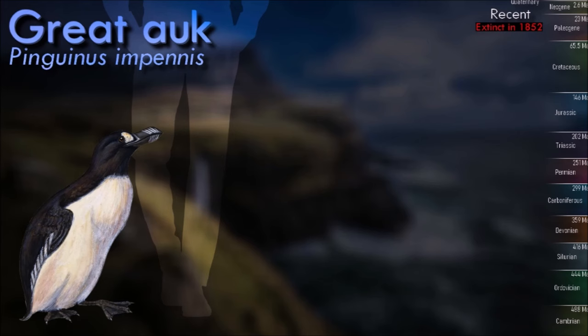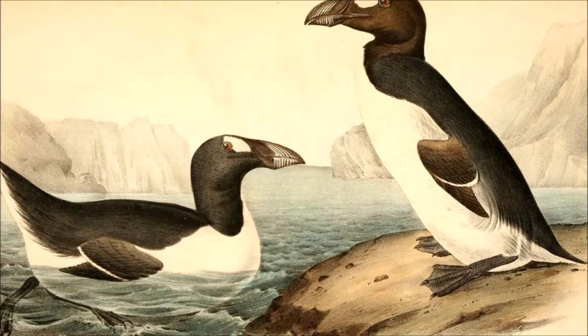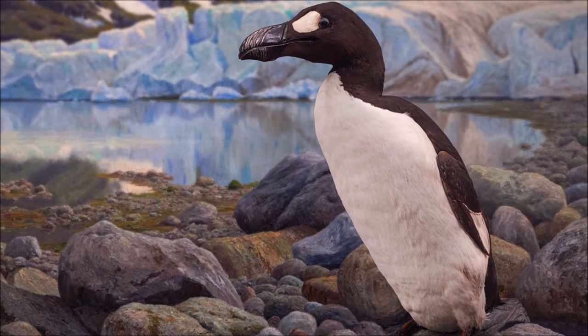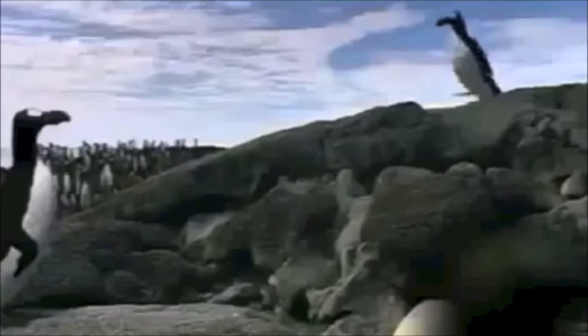The great auk was an 85 cm tall flightless alcid seabird. Although very penguin-like in form, this is purely due to convergent evolution; its closest living relative is the flighted razorbill. Originally found in cold coastal waters around the North Atlantic, it only ventured onto land to breed once a year. It was hunted by humans for its feathers, eggs, meat, fat and oil, and nearly all of the nesting colonies on the European side of the Atlantic had been exterminated by the mid-1500s. The increasing rarity of the great auk made specimens of the bird and its eggs highly prized, and the species' demise was accelerated further by the rush to obtain them for collectors and museums. The last great auk seen in Great Britain was caught alive in Scotland in 1844, and was then beaten to death with sticks because its captors believed it was a witch that had caused a large storm.